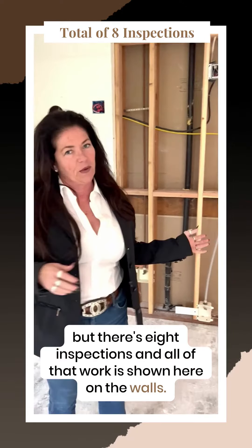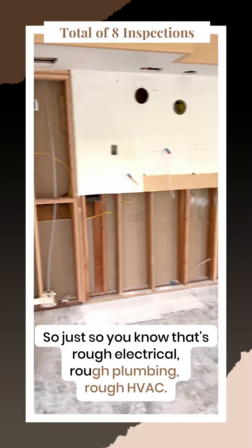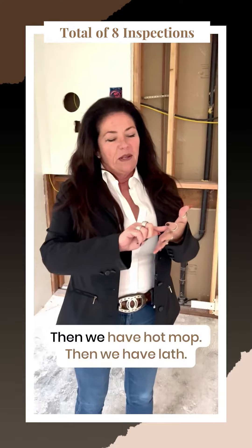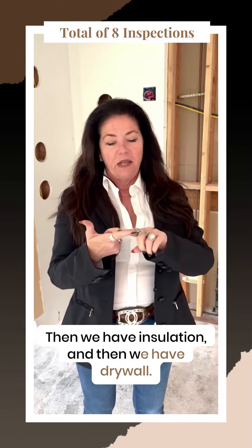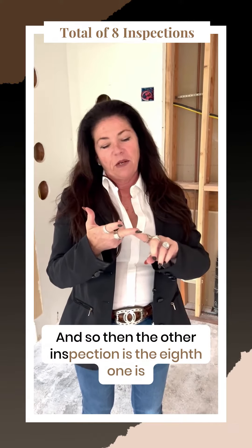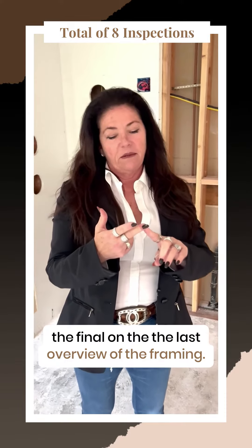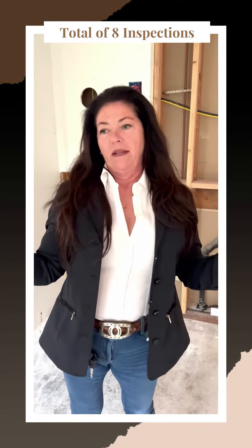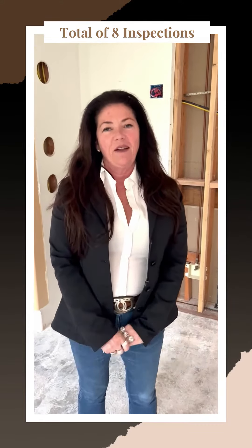All that work is shown here on the walls. The eight inspections are: rough electrical, rough plumbing, rough HVAC, hot mop, lath, insulation, drywall, and then the eighth one is the final overview of the framing. So that's eight inspections to get to the point where we can put drywall on and install the cabinets.